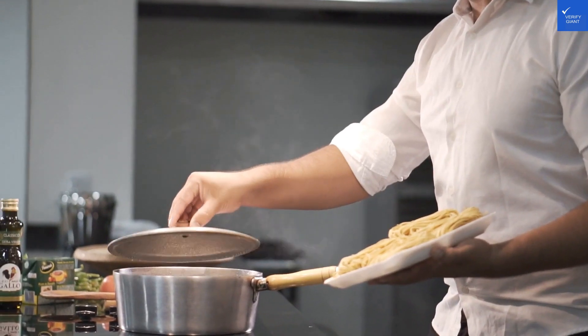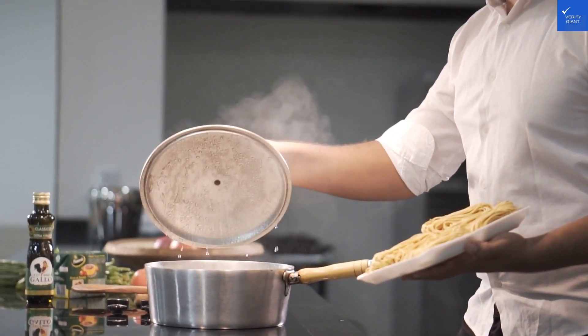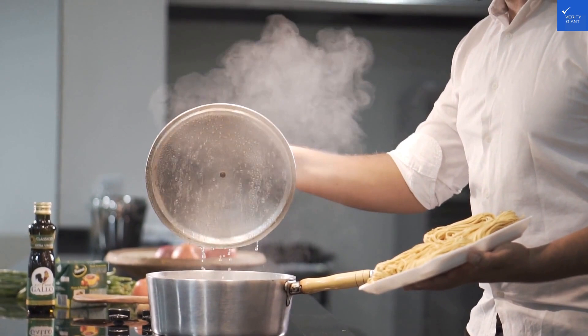Finally, value for money? At a starting price of 80 Australian dollars, it's decent, but you might find better elsewhere. Let's land a 5 out of 10 here.